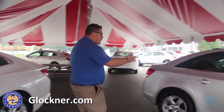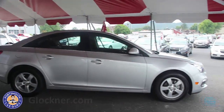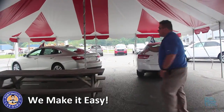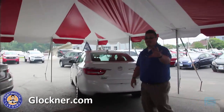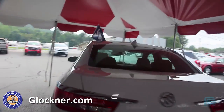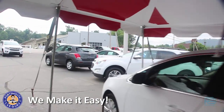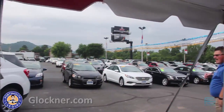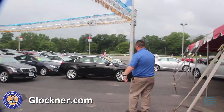Over here we have a Cruze Limited in stock. As we come to the back of the tent, you're going to see I have another Malibu to offer back here. We've got a picnic table and some nice ice water over here. I have everything you need — a Buick Verano, a beautiful Chevy Equinox all-wheel drive LT1 V6. There are some amazing cars out here that you guys can take advantage of.